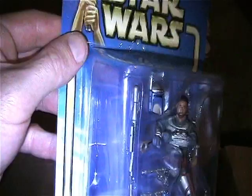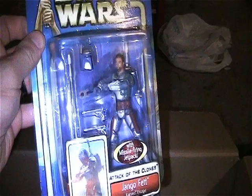I've got this Star Wars Jango Fett from Attack of the Clones, and this is the rare one with the background scene in there. These were harder to come by.